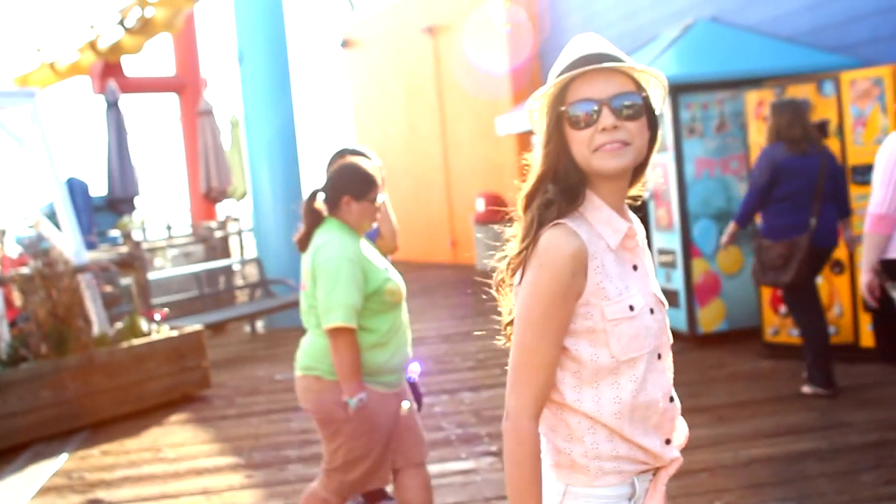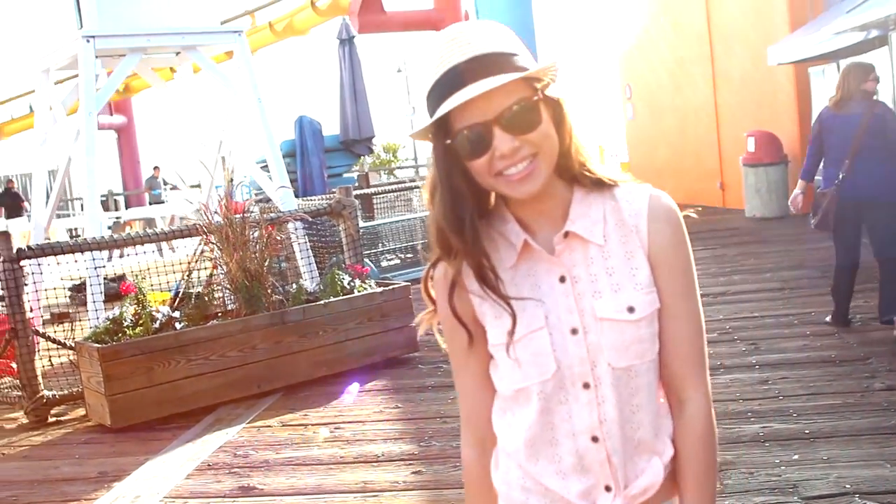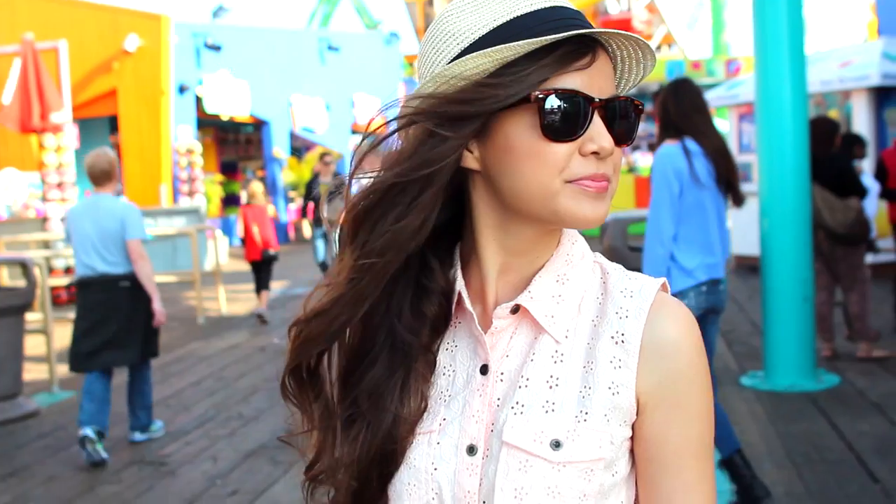Since spring break is coming up for a lot of you, I thought it would be fun to go over some spring break outfit ideas with you guys. So let's go ahead and get started with this first outfit.